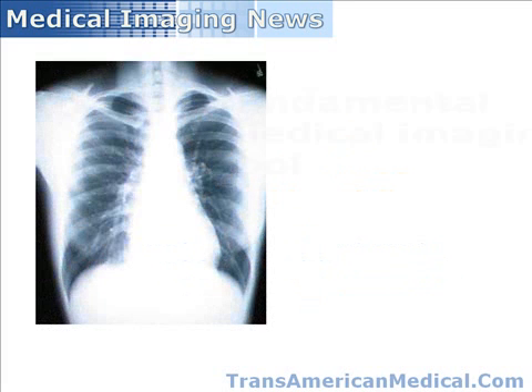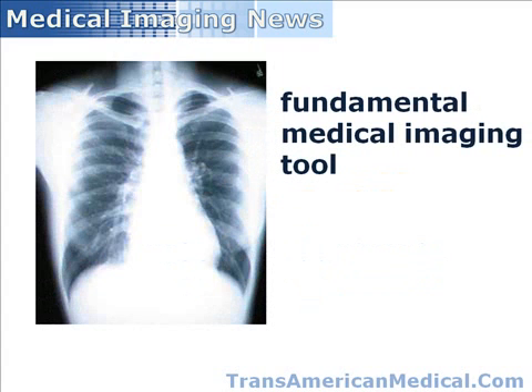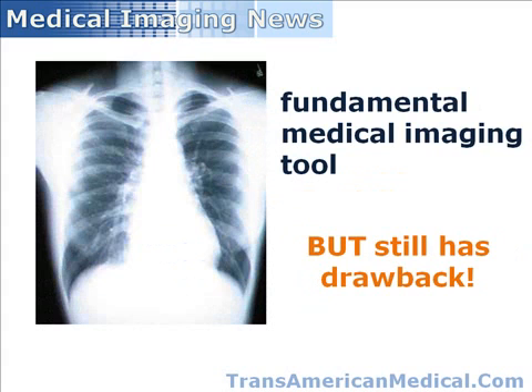Although the X-ray or radiograph has long been a fundamental medical imaging tool, this approach has always had the drawback that the images produced are indistinct, requiring extremely careful analysis and interpretation. Scientists have long searched for a way to enhance the quality of radiographic images.